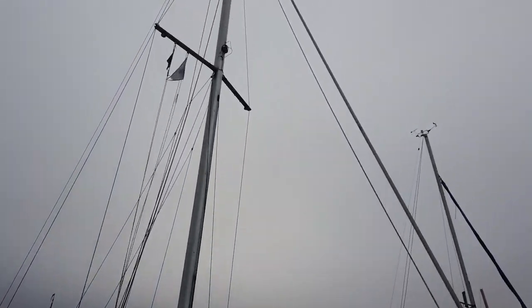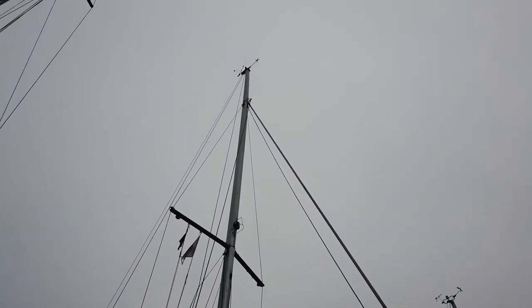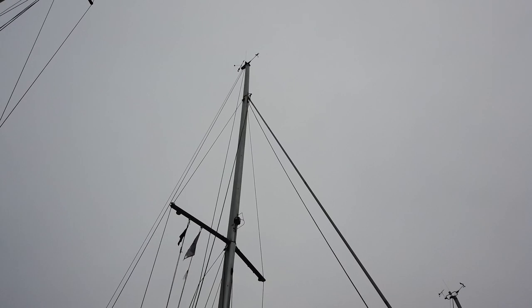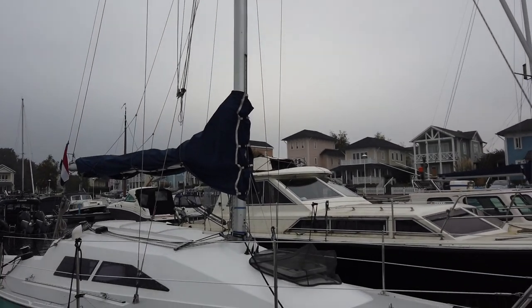It is fractionally rigged, as you can see. The mast is about 15.5 meters above sea level.